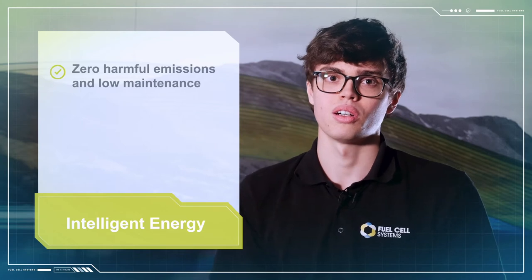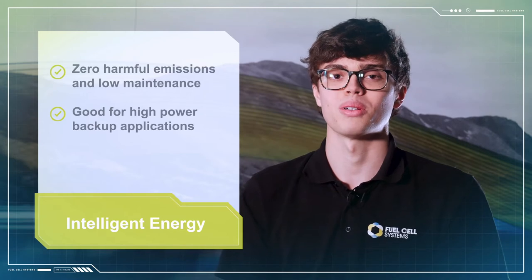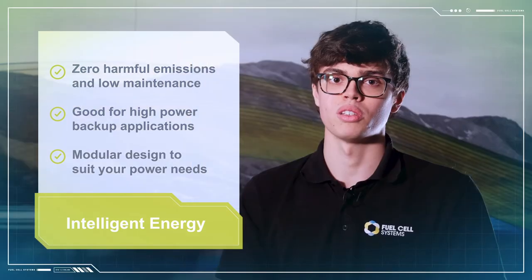With zero harmful emissions and almost no maintenance required, the Intelligent Energy units are excellent options for high power backup applications where minimising environmental impact is crucial. Its modular design gives it great versatility to support a very wide range of power requirements.